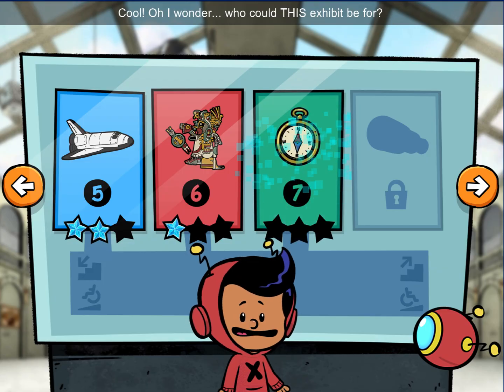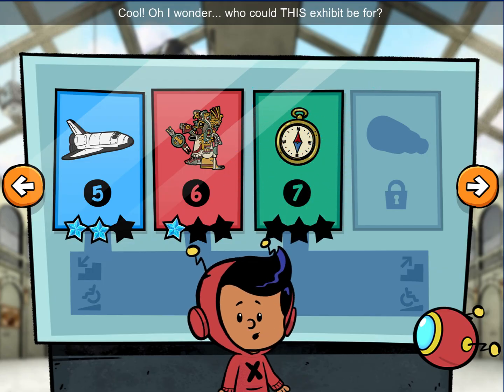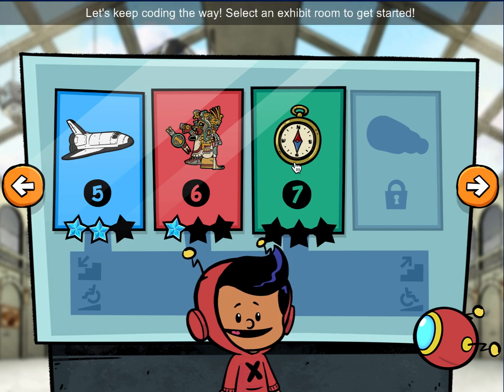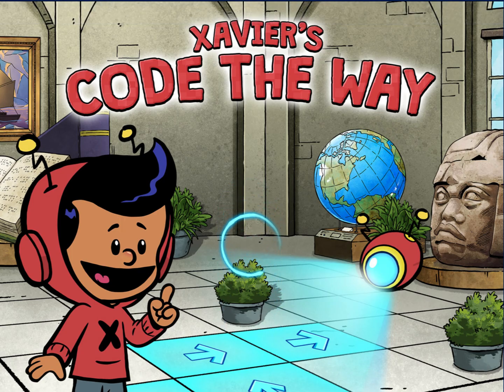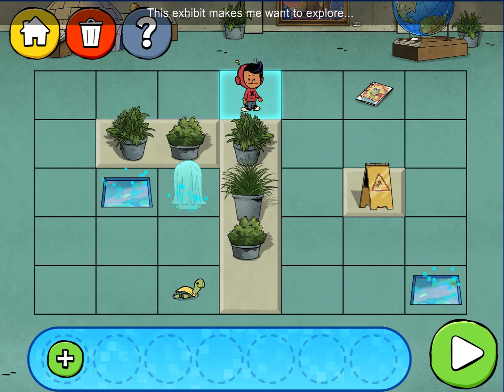Cool! I wonder who this exhibit could be for? Let's keep coding! We're gonna code the way! This exhibit makes me want to explore and code the way to Burby!